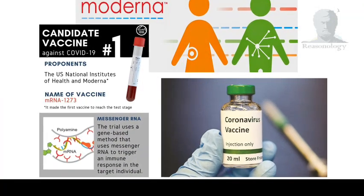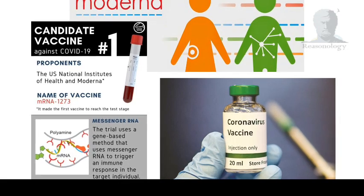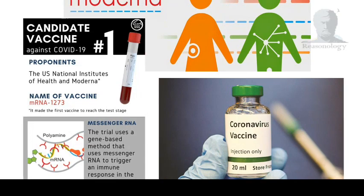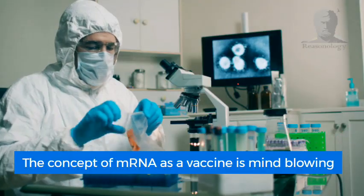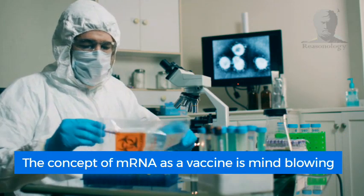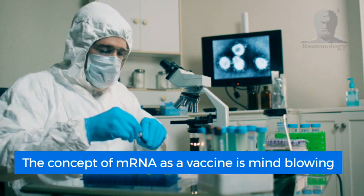Moderna Pharmaceuticals from the US is so far leading the race to introduce the first of its kind RNA-based vaccine, which they named mRNA-1273. The concept of using mRNA as a vaccine is very fascinating and will definitely revolutionize vaccine research in the near future.